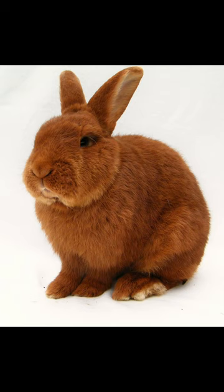It has a broad, muscular, and deep body of medium length, with well-rounded haunches and upright ears. Its fur is of normal length and flyback, which means it quickly returns to its original position when brushed the wrong way. New Zealand rabbits were not originally bred to be a domestic pet and were instead bred for their meat and fur.